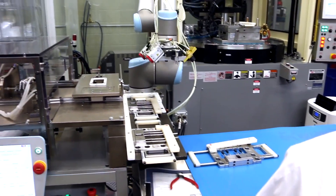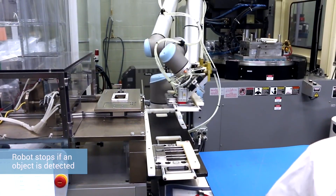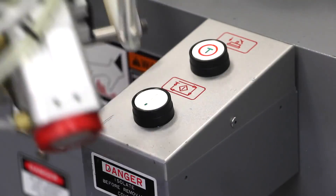Once the operator reloads the book frame for the next cycle, they place it on a tray. The robot comes and picks it up, puts it back into the injection molding press, and once that's complete, it reactivates the cycle again.